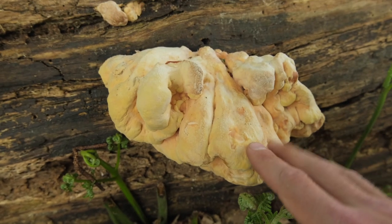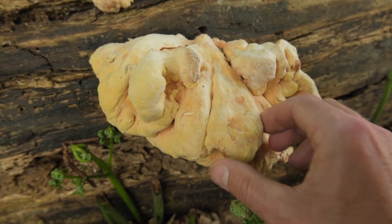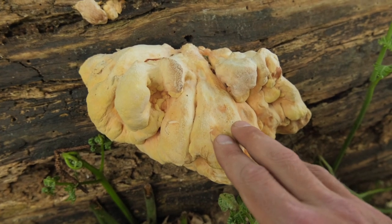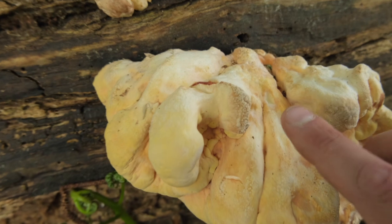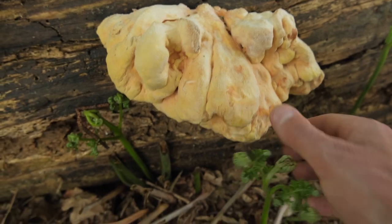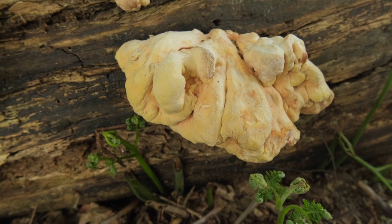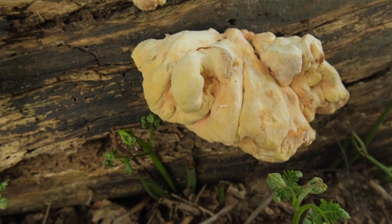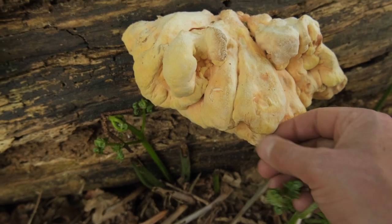When you find Chicken of the Woods you want a nice yellow specimen that's nice and soft. This one is a little bit weathered just where it's been so dry, but if I soak this in water overnight it's going to be absolutely fine to eat. You can see just up here where it's starting to dry out, but in my experience soaking in water overnight is going to rehydrate it and the inner part of the fungi is going to be in good enough condition to eat. What you don't want is for it to be brittle and just fall apart when you touch it.